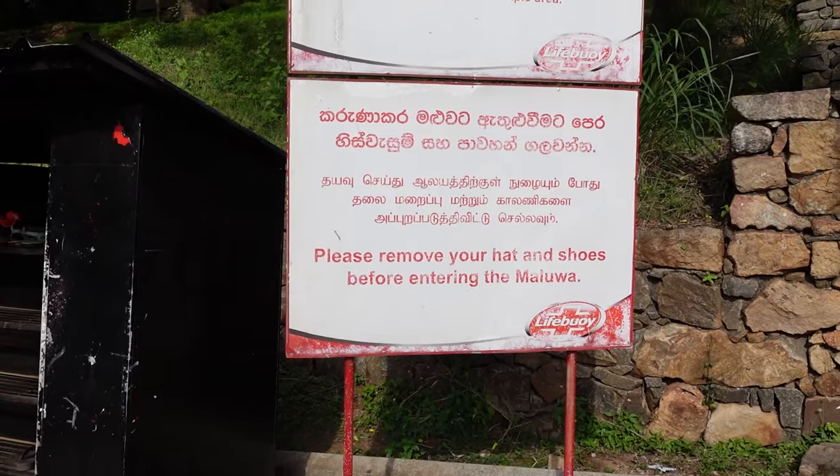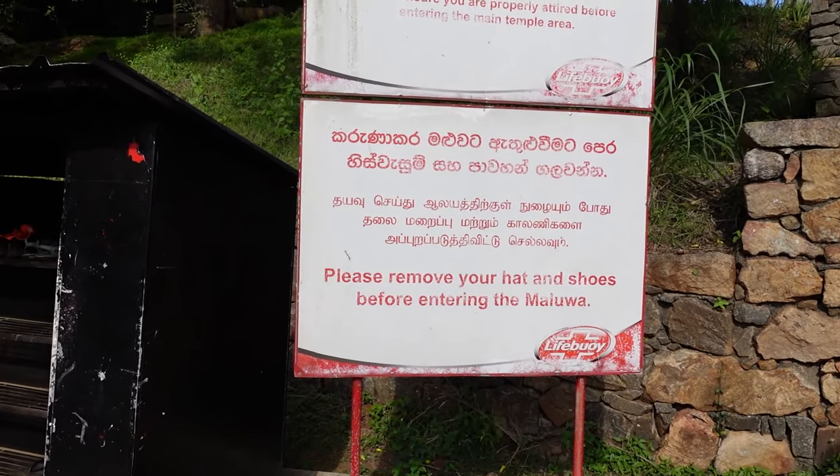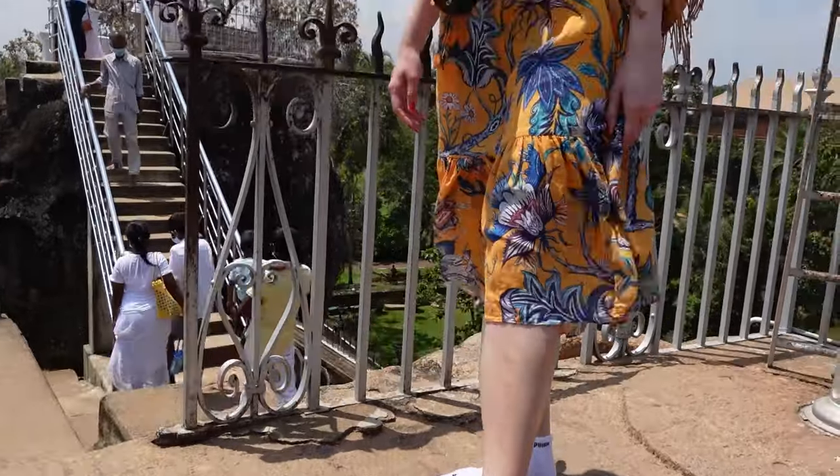You can find sarongs being sold everywhere here. All these rules also apply to the pagodas. Remember to take off your shoes and your hat when you enter, which can get very hot. That's why we always bring white socks — if the stones or sand are too hot, you can just slip them on and it makes it so much more bearable. Looks a bit ridiculous but you'll thank us later!